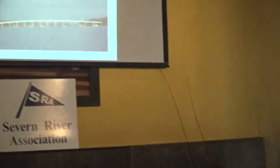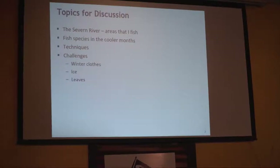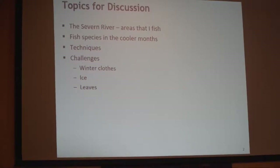Everybody should recognize the Severn River Bridge, taken from just downstream in the fall — I thought that fit well with the topic of fishing in the fall and winter. Over the next 45 to 60 minutes I'd like to talk about the Severn River and where to fish — I can't fish the whole river. I'll go through some aerial screenshots of different tidal creeks and ponds, give a few tips on where I fish (not all my secret spots), discuss fish species I see during the cooler months, techniques appropriate for fall and winter, and things that make fishing more complicated in cold weather.